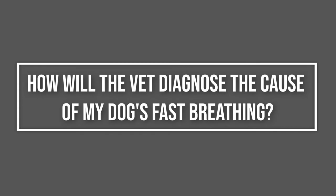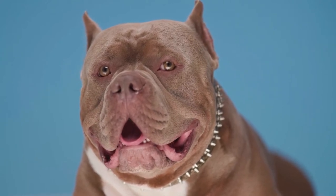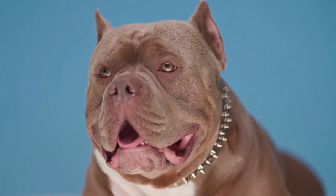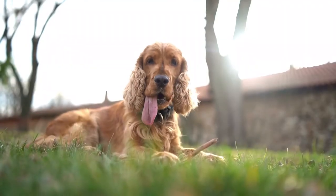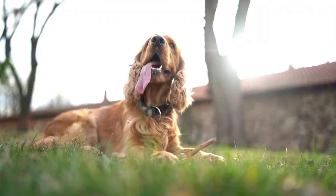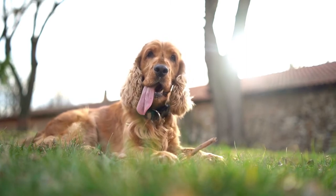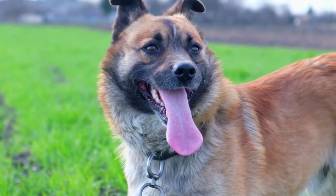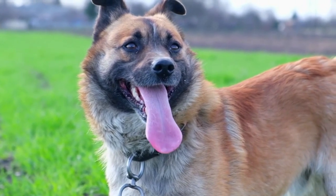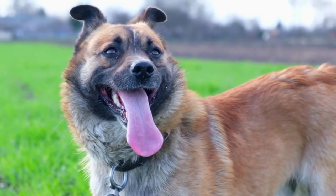How will the vet diagnose the cause of my dog's fast breathing? A full physical examination will be performed by your vet to determine whether your dog's breathing issue stems from a problem in the heart, circulatory system, lungs, airway, neck, head, or other area. Your pet's overall general health condition may also be causing an issue. Your vet will need to know about any previous medical issues and may recommend diagnostic tests such as x-rays to check the heart, lungs, and abdomen for issues such as lung tumors or broken ribs. The veterinarian will also watch your dog for any signs of anxiety, stress, or other psychological factors that could be causing the fast breathing.